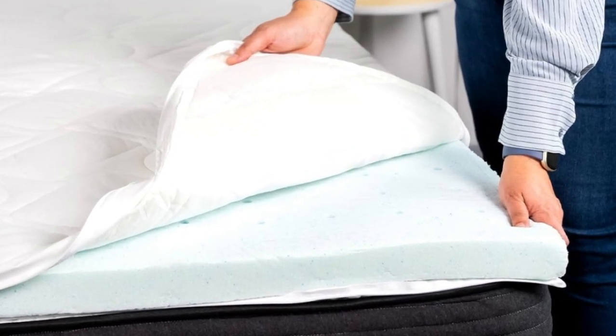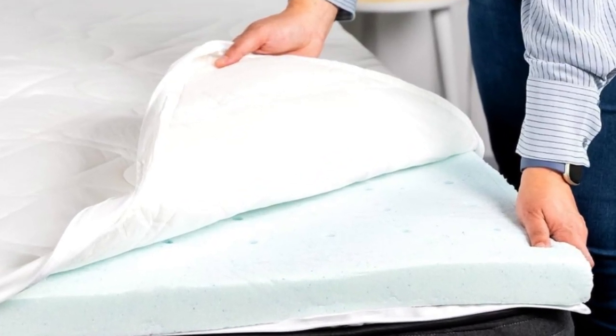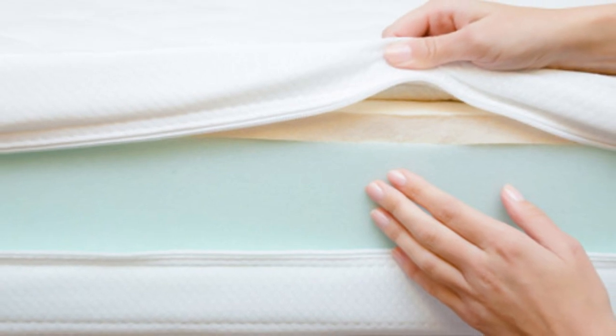While many memory foam toppers absorb heat to an uncomfortable degree, this one sleeps cooler by comparison thanks to its ventilated, gel-infused core and breathable cotton cover.